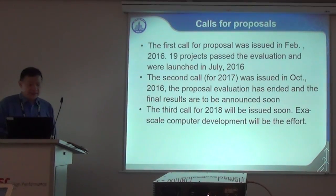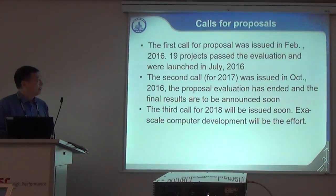I will give details of those developments in my following talk. The first call was issued in February 2016, and 19 projects were approved and launched in July 2016. The second call for 2017 was issued in October 2016; the proposal evaluation has ended and final results are to be announced very soon. The third call for 2018 has already been issued, with exascale computer development as the major effort.